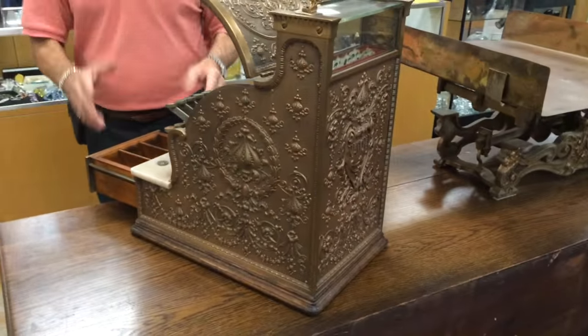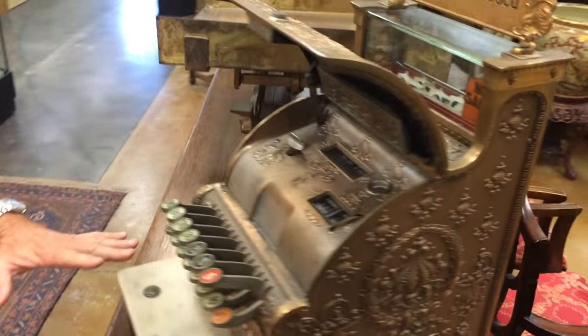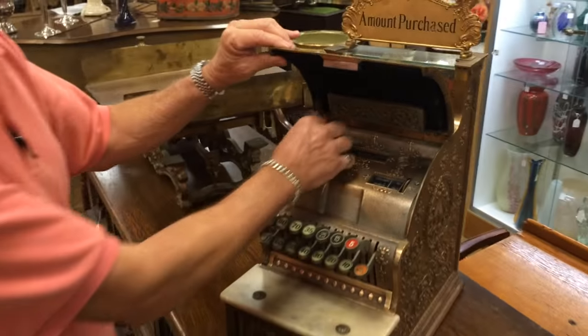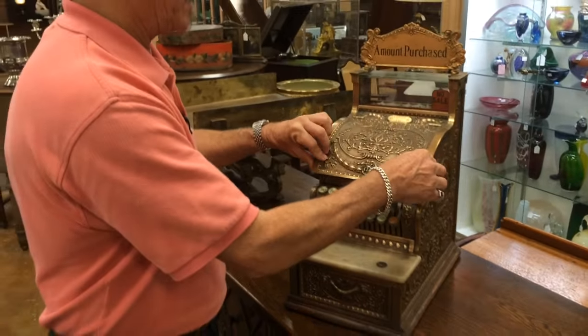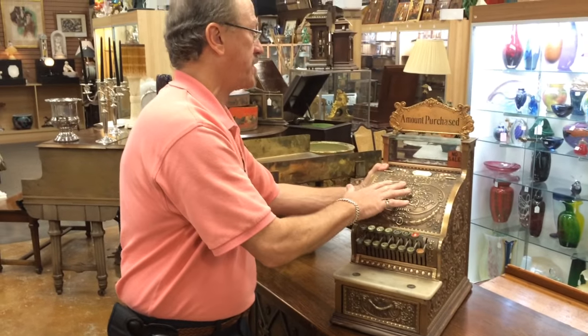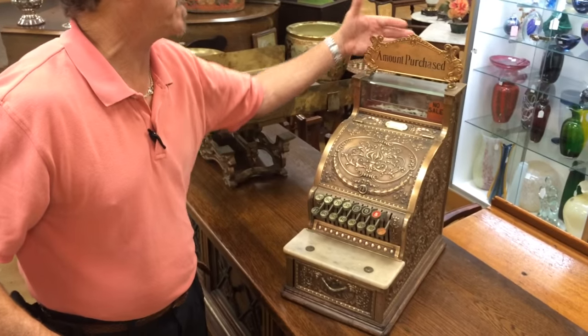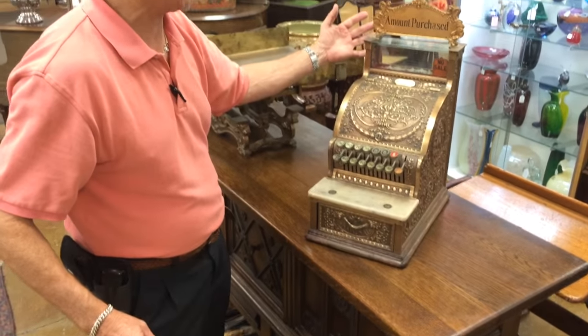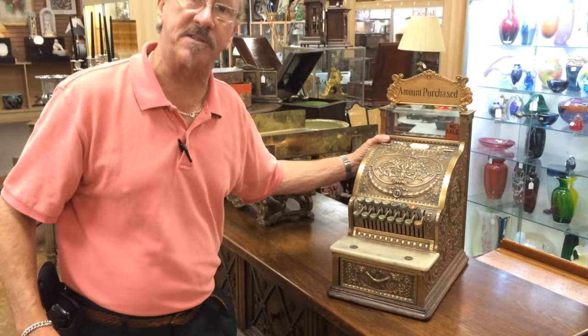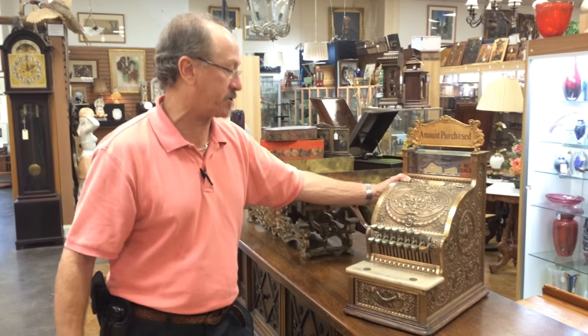The thing is absolutely fantastic and the fact that this has not been restored is just remarkable. It's solid cast brass with the copper finish inside, and it's got the Baroque Dolphins on either side of the plaque. It's a beautiful example of a turn-of-the-century artifact.